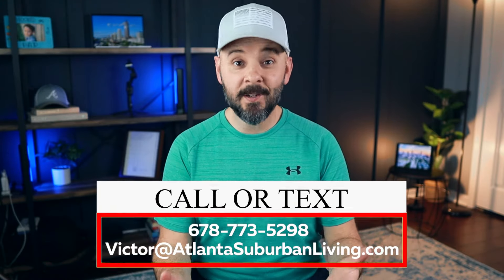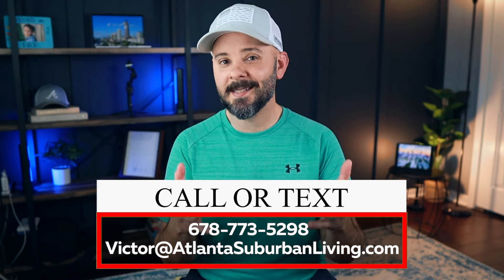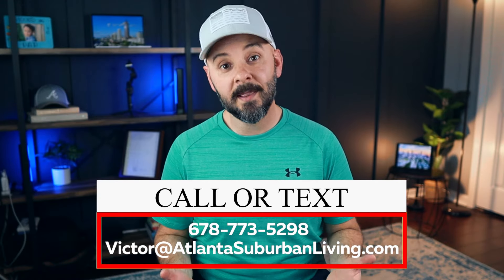If you're thinking about buying new construction in Atlanta or any of the suburbs around Atlanta, definitely feel free to call me anytime. My phone number and email address are at the bottom of the screen. We love helping people make that relocation to the Metro Atlanta area and helping them purchase their home.